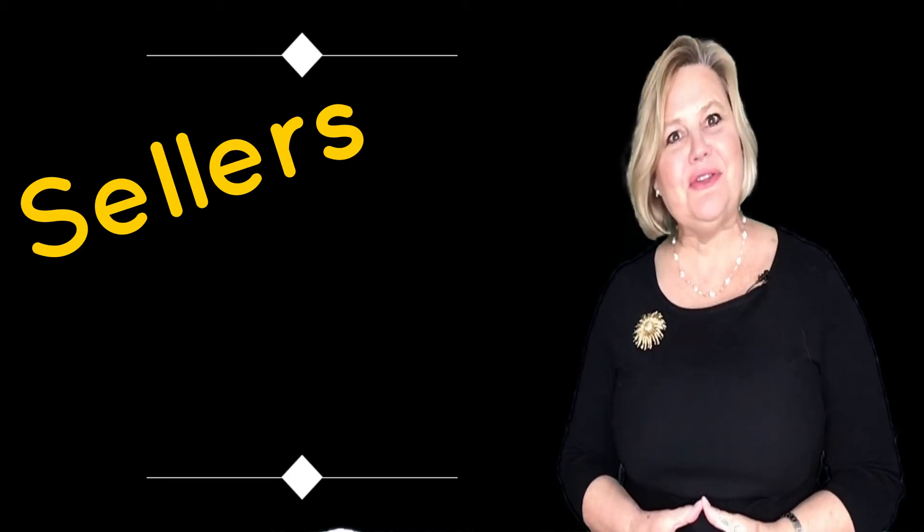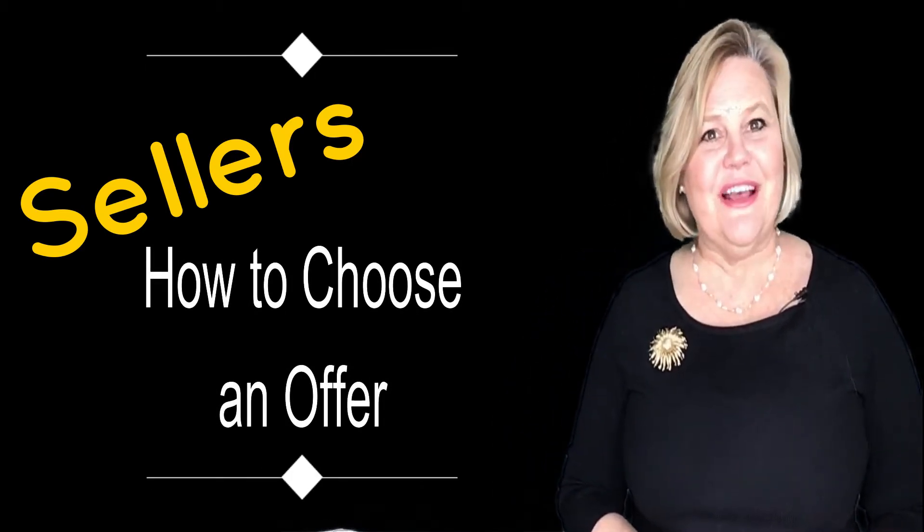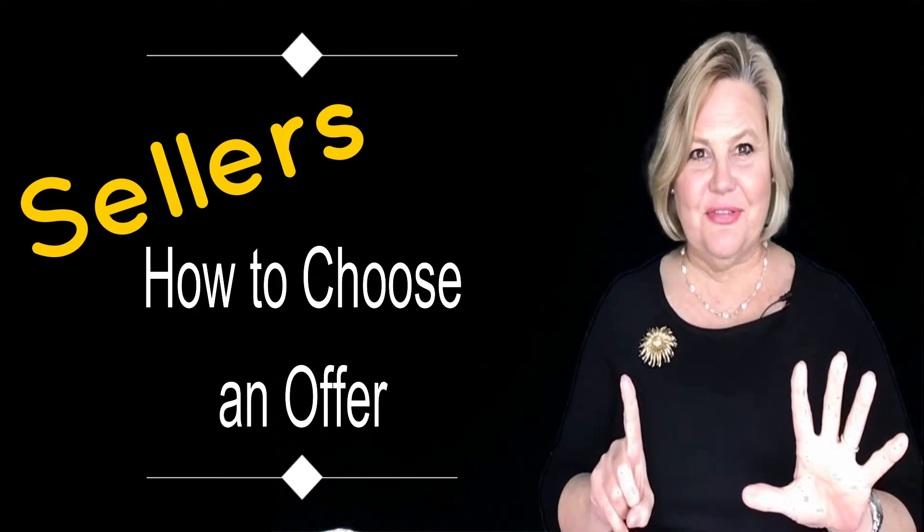Today we're talking about how to choose an offer when you are the seller and you have received multiple offers. I was just in this situation and we had six offers to choose from — my sellers had their choice. So did we choose the one with the highest offer? No, we did not, and here is why.